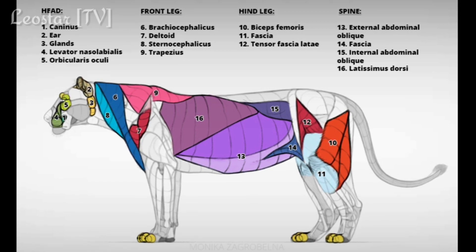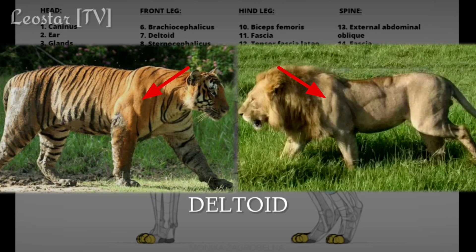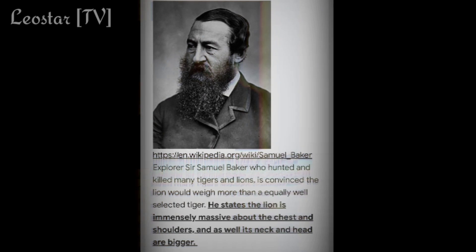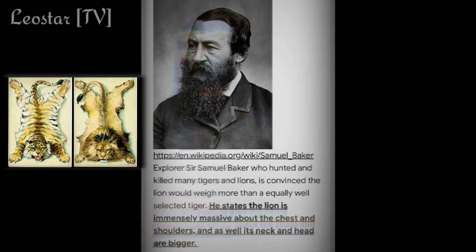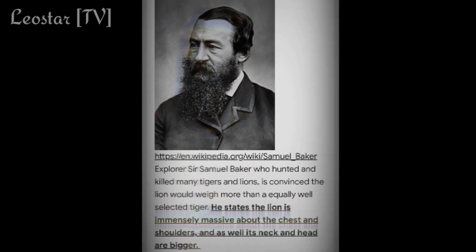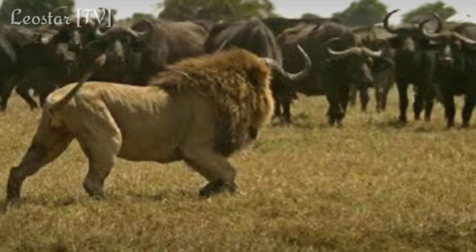Three major muscles involved here are the deltoid, trapezius, and latissimus dorsi. Explorer Sir Samuel Baker, who hunted and skinned many lions and tigers, stated that lions have bigger chest, shoulders, neck, and head compared to tigers.